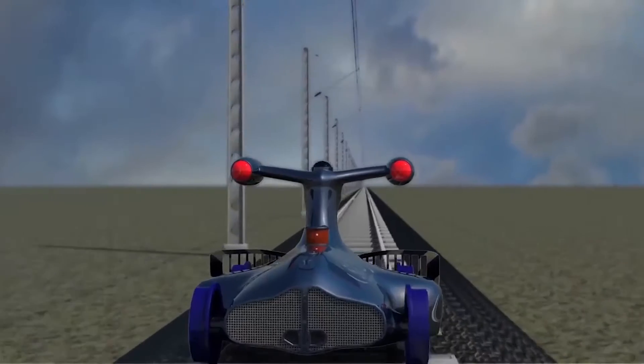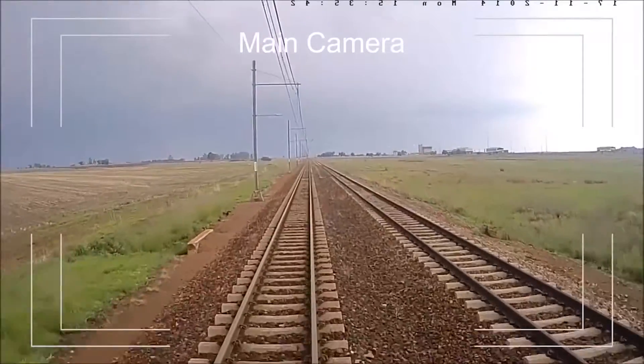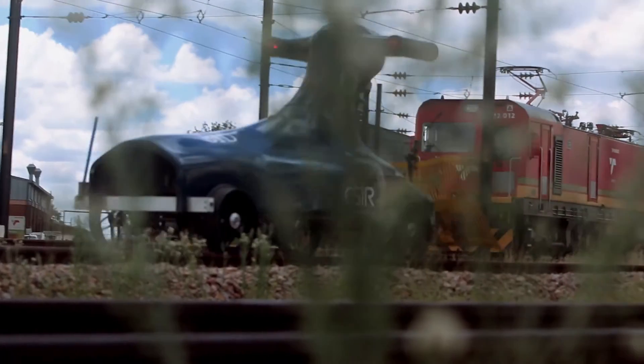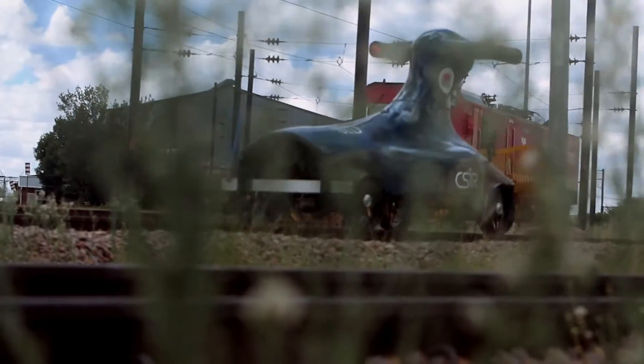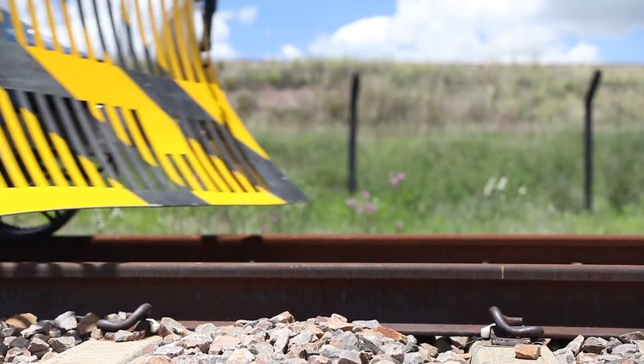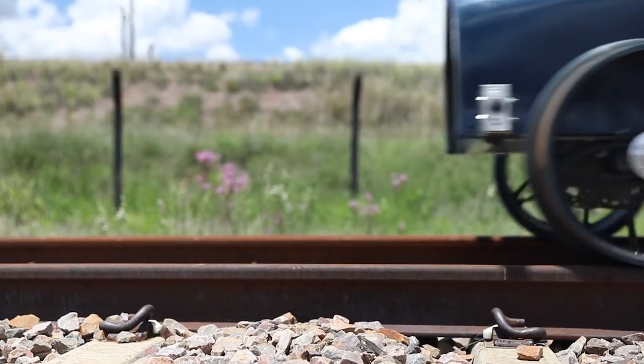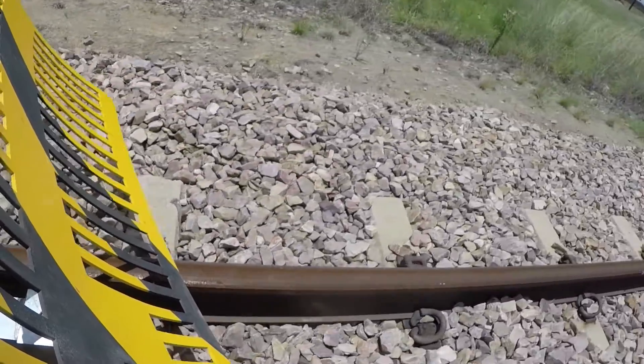In terms of inspection, those cameras are able to inspect the condition of the railway infrastructure. When it comes to safety, we've got cameras there which detect humans as well as animals around the tracks. SID is able to travel in front of the train and then convey the information it gathers to the driver so that the driver may be able to see what's happening in front of the tracks.